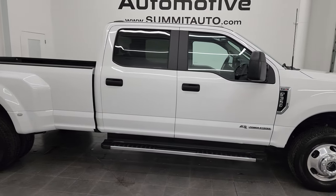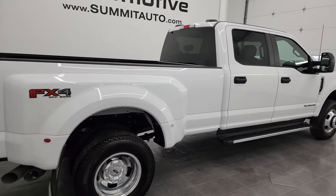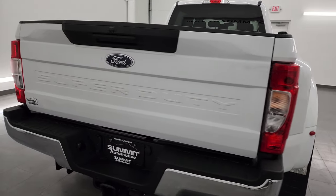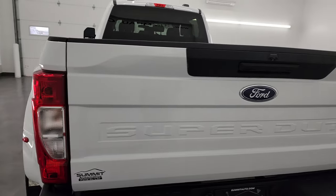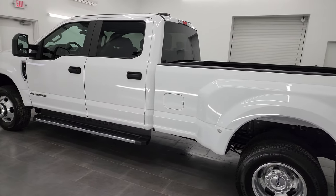This is Brett, and this 2021 Ford F-350 Crew Cab Long Box Dual Rear Wheel XL STX Appearance Package is stock number 13700Z. I am here at Summit Automotive in Fond du Lac, Wisconsin, your new and used heavy-duty truck headquarters.